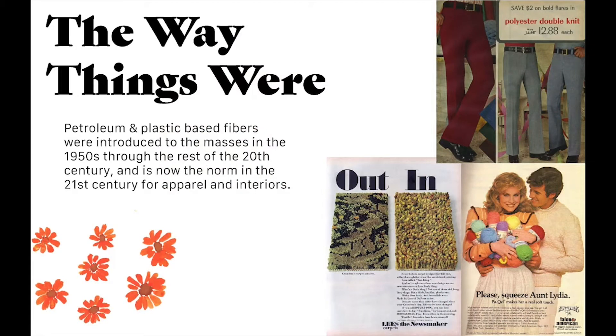Fibers made from plastics and petroleum products hit the mass markets in the 60s and 70s, shortly after they were developed in the 40s and 50s. Now that is the norm for a huge portion of apparel and interior fabric today. You can see some advertisements from back then here, advertising polyester pants, nylon carpet, and acrylic yarn.